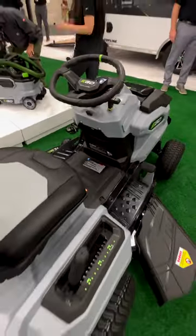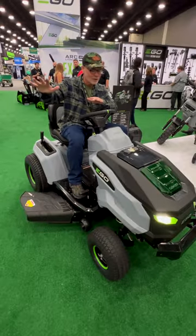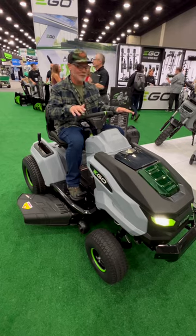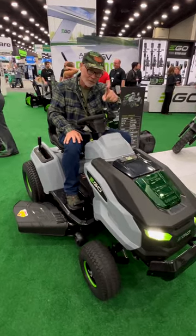This will be in Lowe's, probably in Q1, and it's going to retail for $3,999. If you compare that to gas-powered tractors, we're right there in the ballpark. I can't wait to have this one — it's coming out to the house. We'll be doing a review on this, and I'll see you in the lawn.